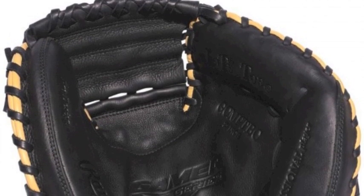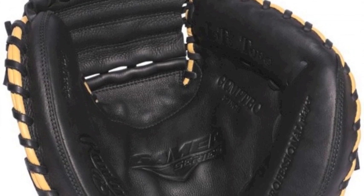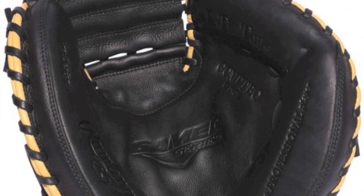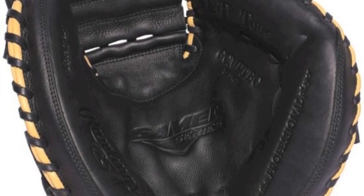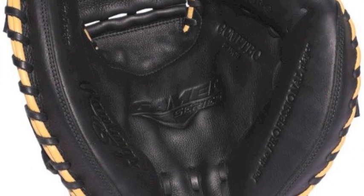The Rawlings GG Gamer Pro Trapper GCMPTBC32 catcher's mitt is a redesigned catcher's mitt from Rawlings that is engineered to meet the needs of transitioning or younger players still getting their feet wet at baseball's most demanding position.